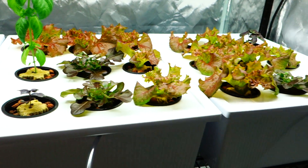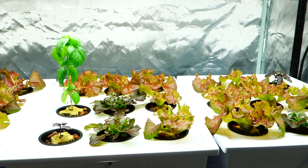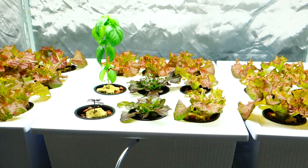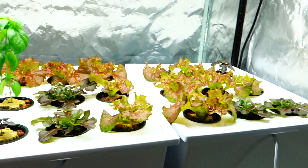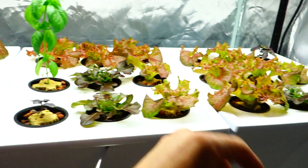Hey guys, it's Mike here with Grow Indoors 365. Today is Christmas Eve — the day before Christmas, and all through the house I have all this gorgeous lettuce.